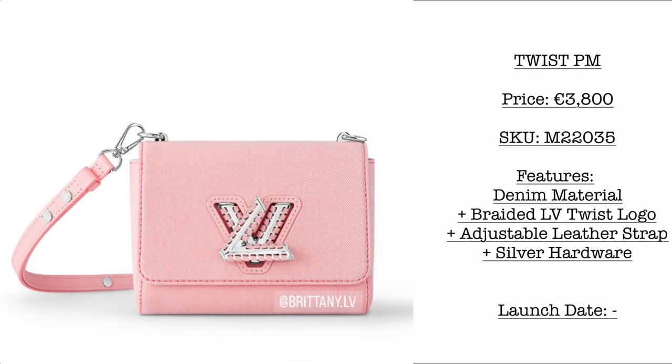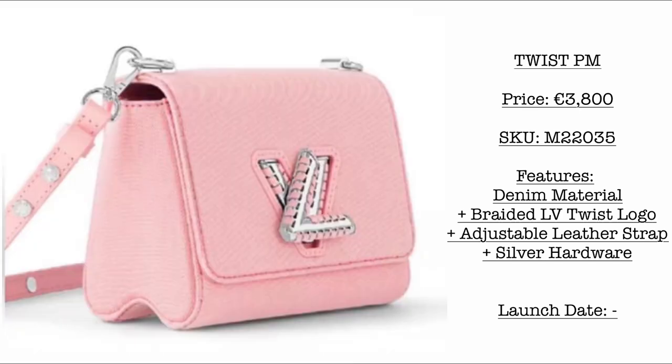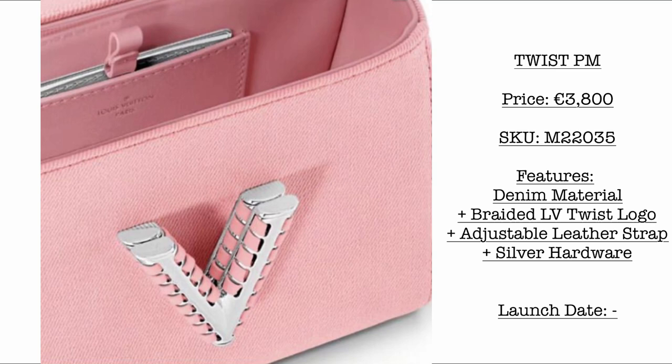Then we have the Twist PM. Price is €3,800. Same features — denim material, but in this very beautiful ballerine pink color, with a braided Louis Vuitton twist logo, adjustable leather strap, and silver hardware. So cute!